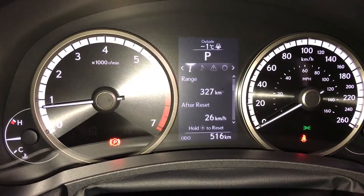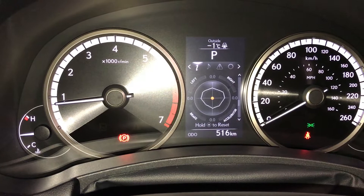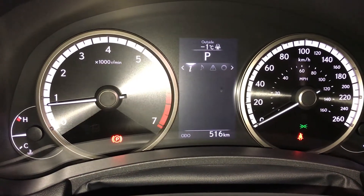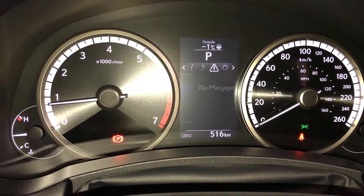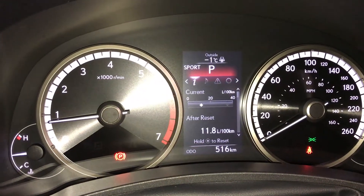These buttons control information on the dash: kilometres till empty, eco indicator, F-Sport and G-force meters, tire pressure monitoring. You can check out your audio, messages, and vehicle settings. For drive modes, you have eco, normal, and sport.